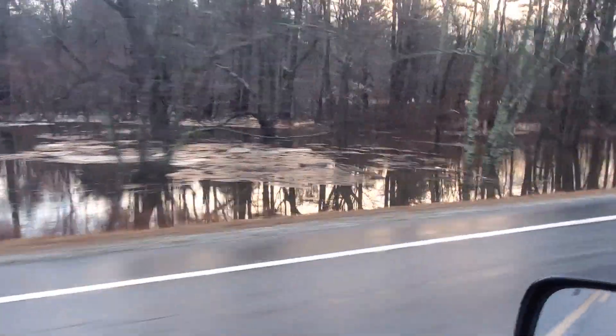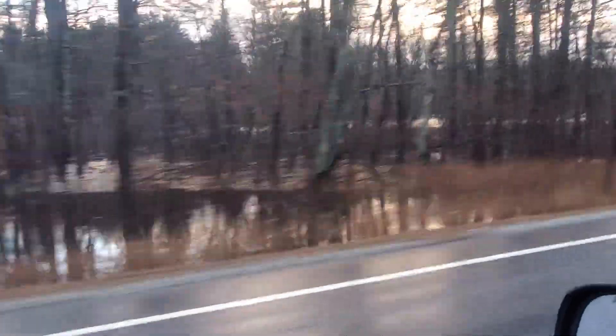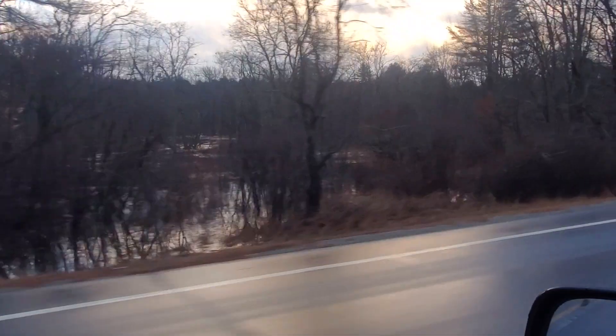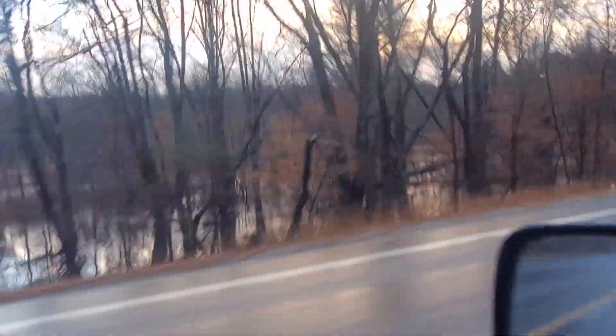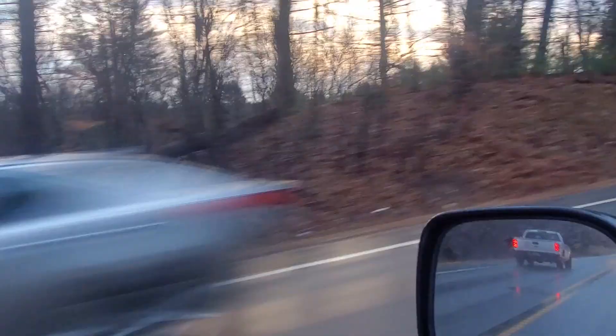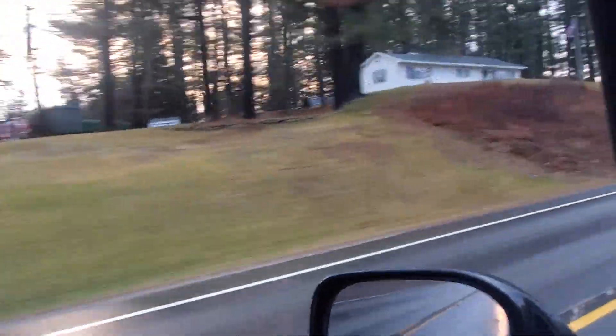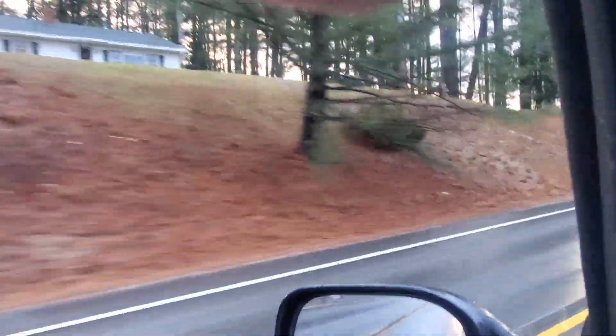Below my house there's a cornfield that was above water at 2 or 3 o'clock, and by that time it was underwater. This flood happened very rapidly. Here's another picture of the river up here.